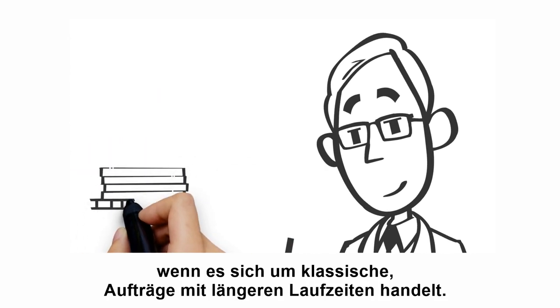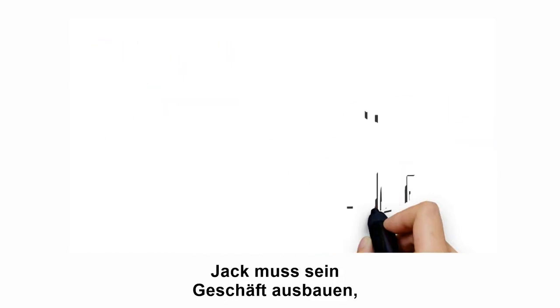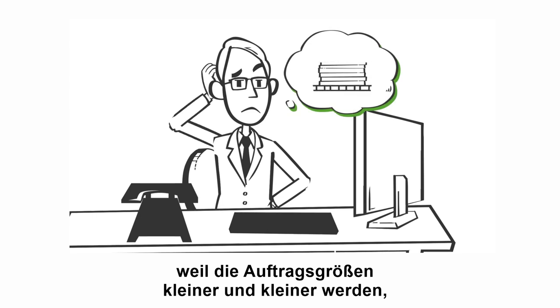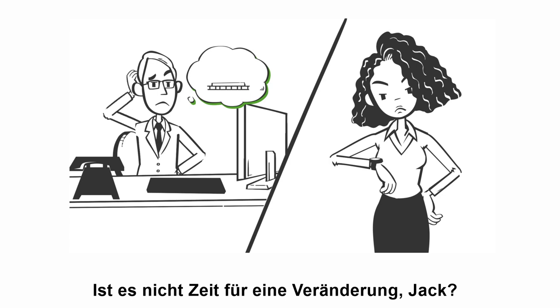Of course, this is great if we're talking about classic longer-run jobs. But now, with Jack needing to grow his business because order sizes are getting smaller and smaller and his customers demanding faster delivery time, isn't it time for a change, Jack?